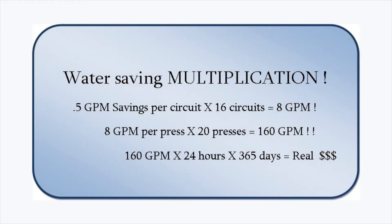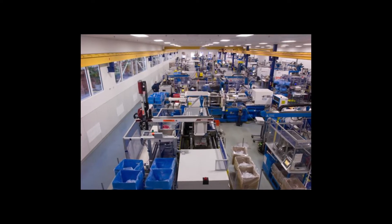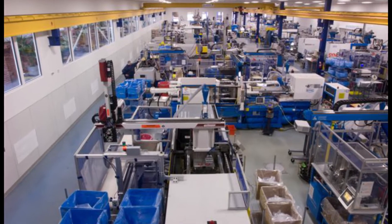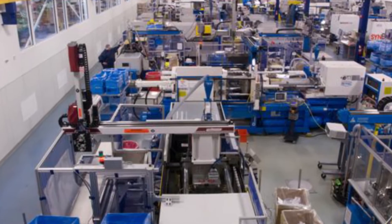By using these methods throughout a molding plant, substantial savings in flow capacity can be achieved. In a plant with several presses, just a few GPM savings per press can conserve water, trim your energy bill, and help to better utilize current capital equipment for pumping and conditioning water.